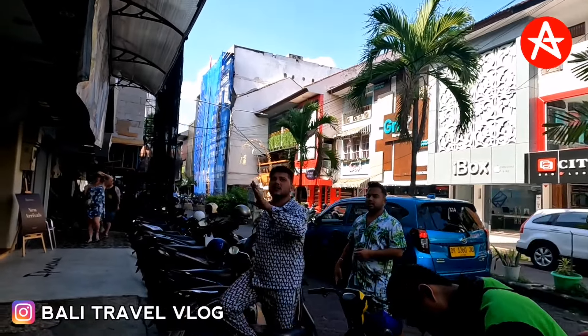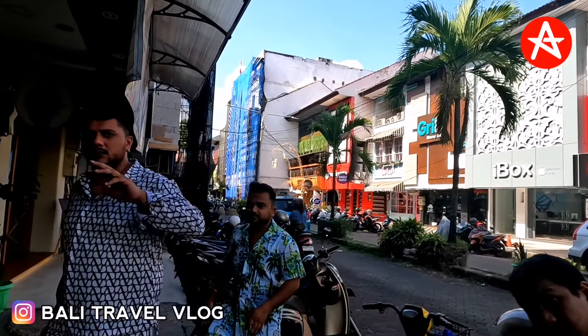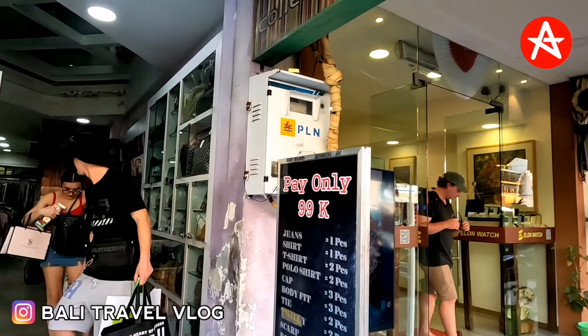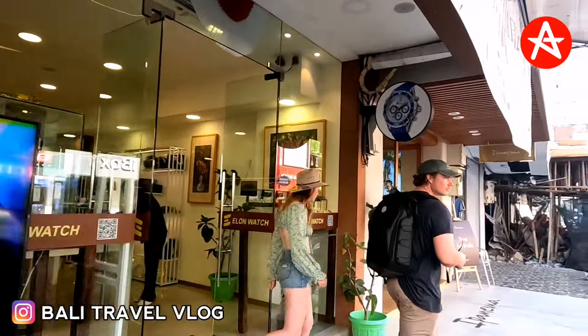Indian people over there. Someone says "Salman Khan" — yeah, you look like Salman Khan! Oh my god. People are doing shopping down there — that's good.